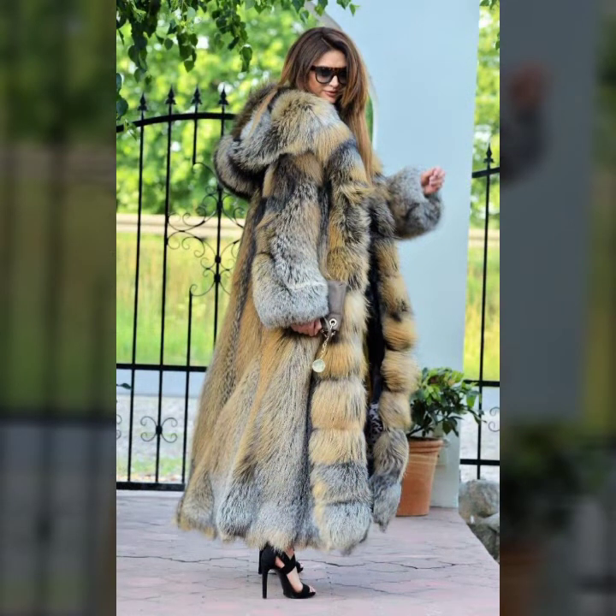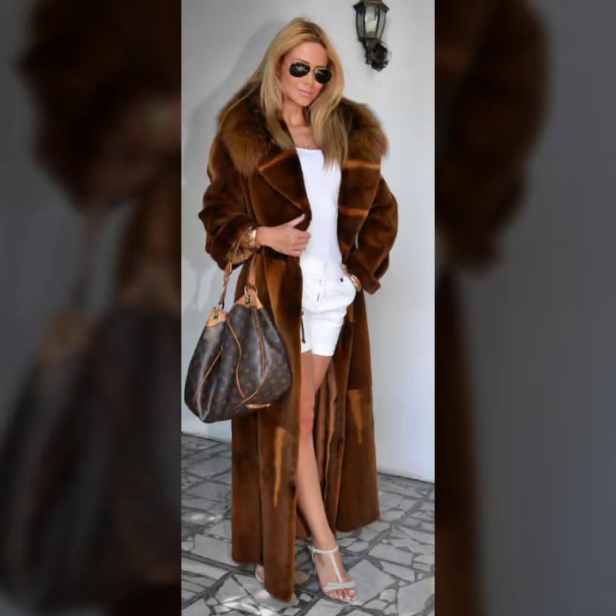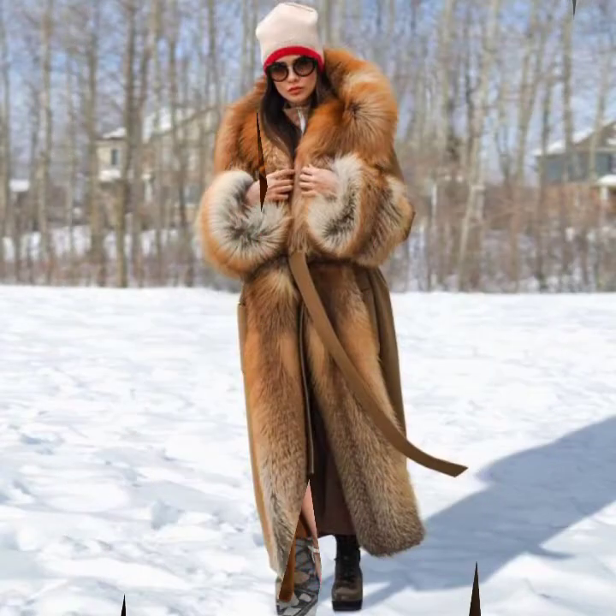Today I will show you in this video so stylish and trendy ideas of fur coat for ladies — different and many varieties of long coat, long fur coat, you will see in this video.